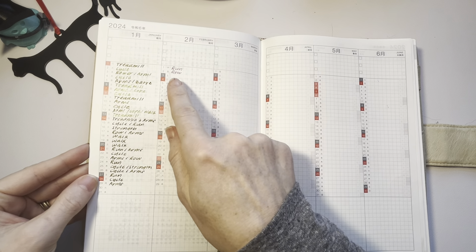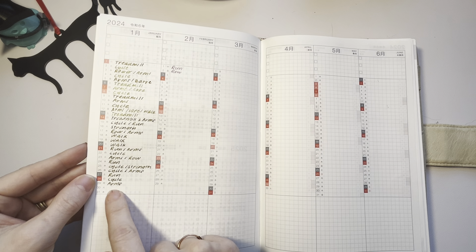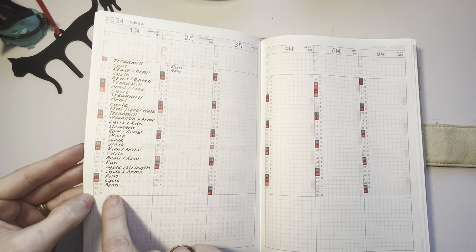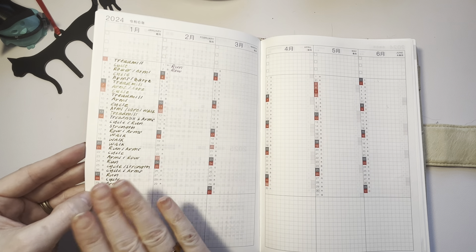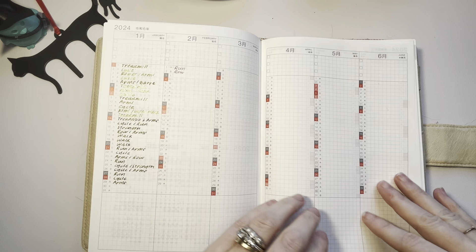It is currently February 3rd. I have to look at my Apple Watch and write down the two workouts that I did on the 30th and the 31st. I think I did a run on the 31st and a cycle on the 30th, but I'll fill that in — I have the information, I just have to look at it in my fitness app.